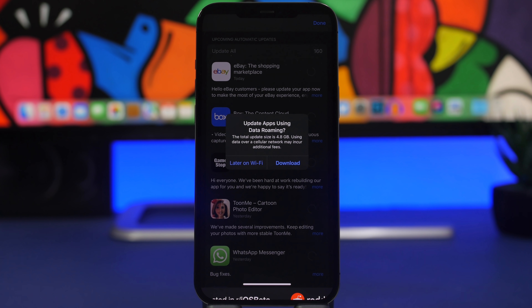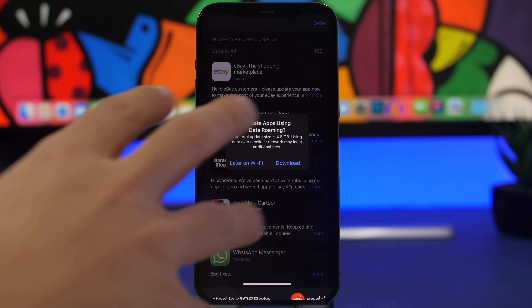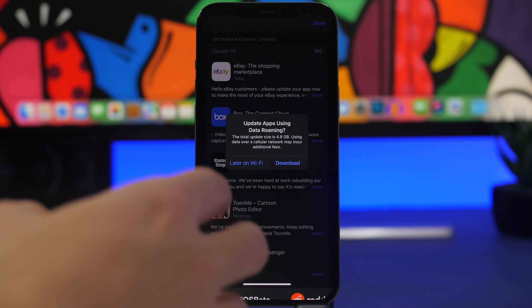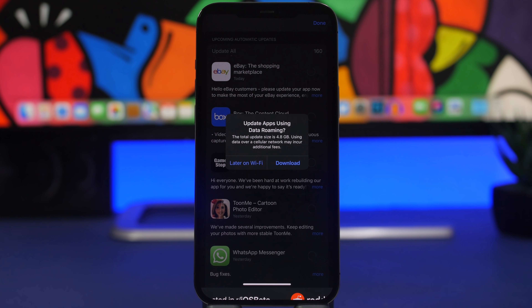This next feature is very useful — I don't know why Apple didn't add it before because it used to be really annoying. I have this screenshot from iOS beta on Reddit since I didn't have any apps to update myself. Basically, when you're trying to update apps while connected to cellular data and the app sizes are quite large, it will ask if you want to download them or wait for Wi-Fi.